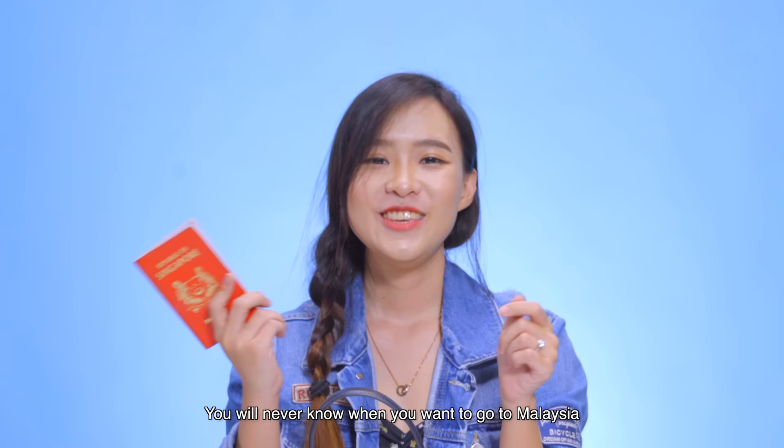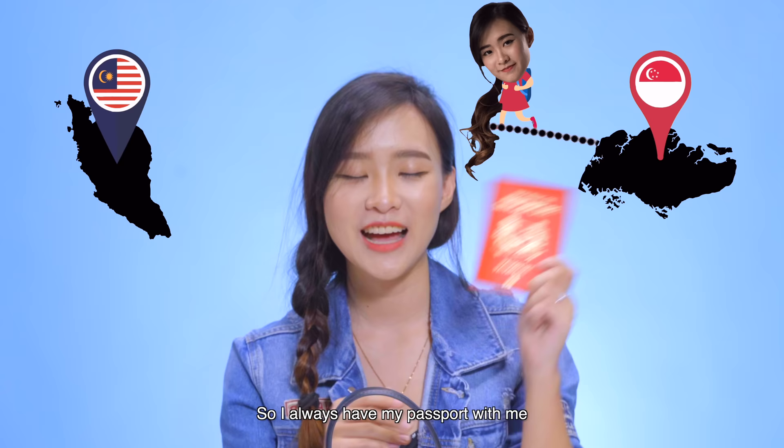I have my passport. You never know when you want to go to Malaysia, so I always have my passport with me — just in case.